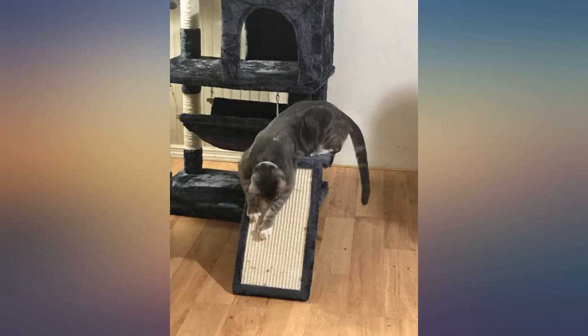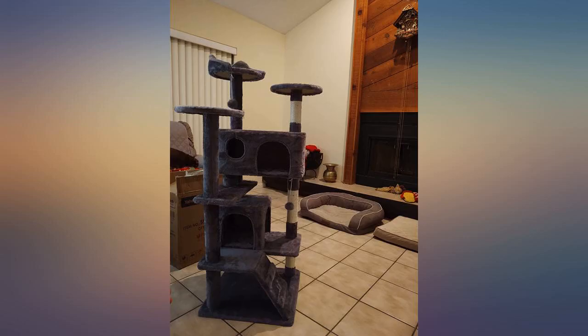My large tabby is comfortable. I love how padded the perches are. It's also pretty tall. No regrets here.